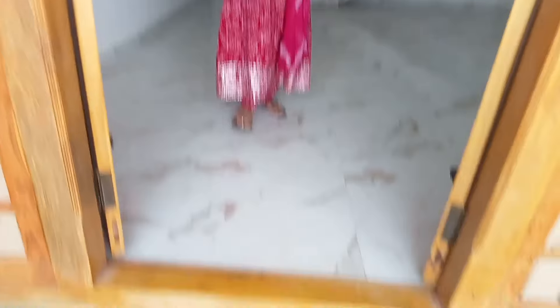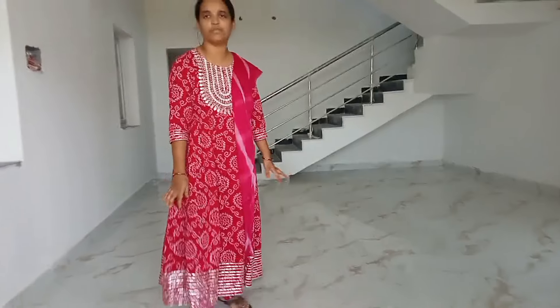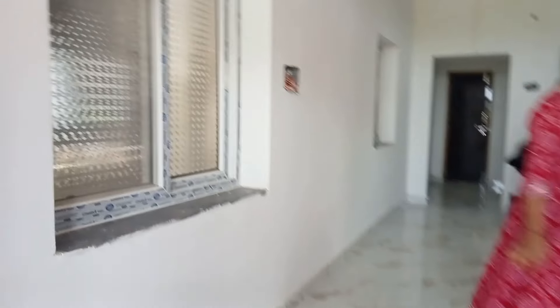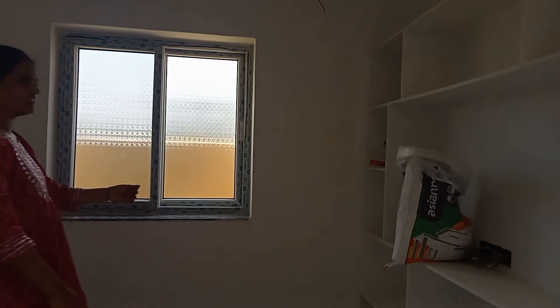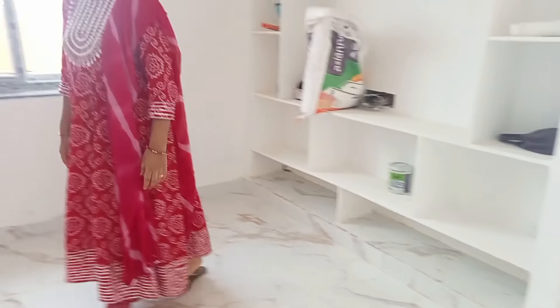First, take wood. Doors and windows. There are windows on the inside. First, the living room. The whole house is closed. This is a TV unit. It is very simple.